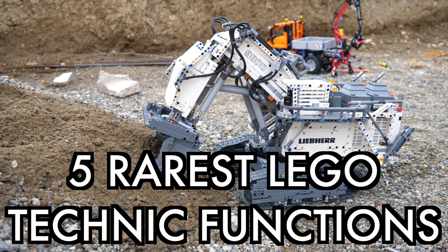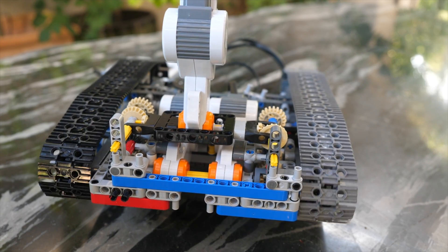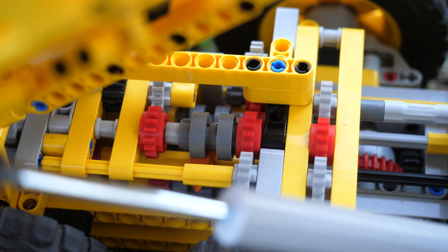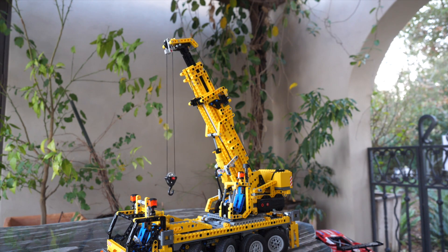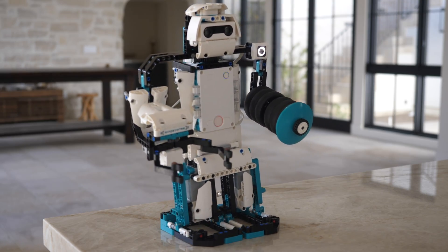Hello, UnbrickMe here with a look at five rarest functions in LEGO Technic. In its four-decade-long history, there have been a variety of different functions, from gearboxes all the way to pneumatics — each function has been extremely revolutionary. These are in no particular order, so let's begin.